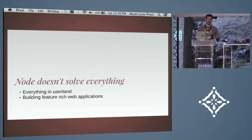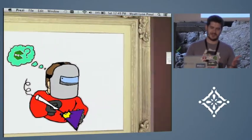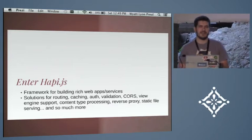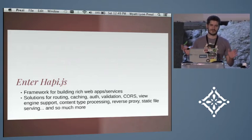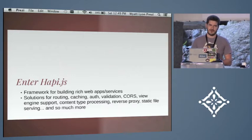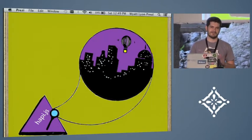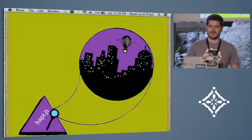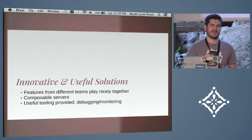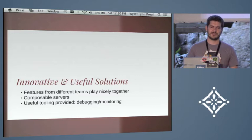Node didn't solve everything for him — he still needed a web framework to build off of. So he decided to use Hapi, which is a web framework that we created. It has lots of great solutions: routing, authentication, caching, validation, CORS, view engine support, and a lot more. He rewrote it in Hapi, performance improved, and his deploys went from all day to just a minute. I'm going to focus on the more innovative features rather than those common to most frameworks.